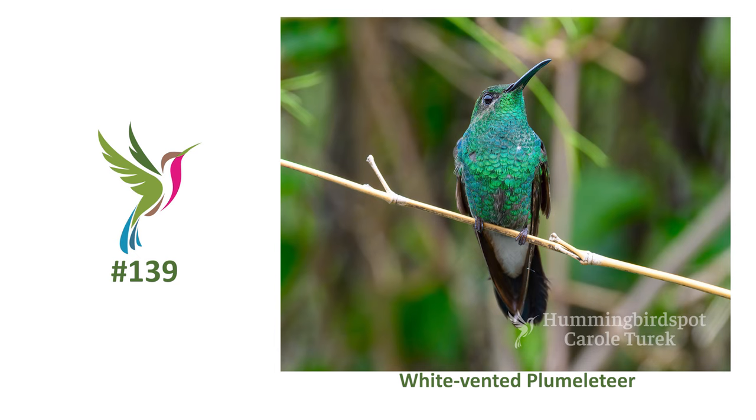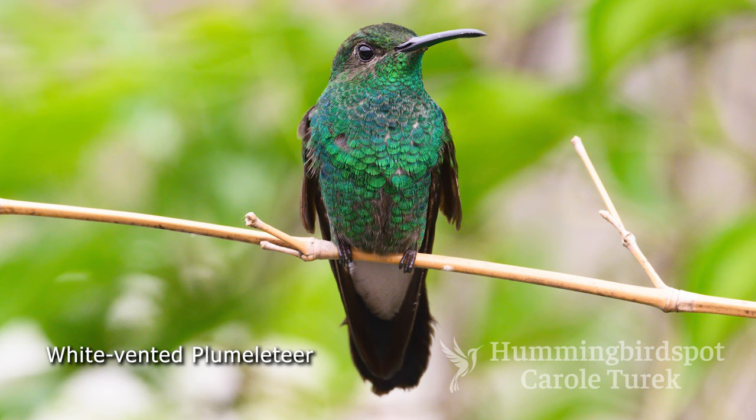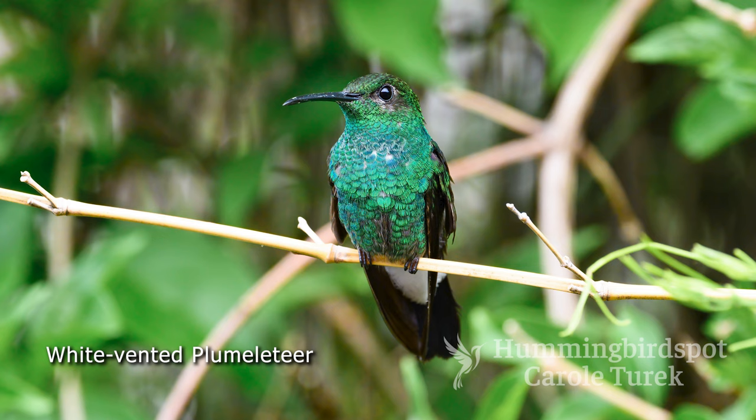There was another new species for me that we saw here: the white-vented plumuletier. This hummingbird is green and turquoise with snowy white undertail coverts, and this bird is found in Panama and from Venezuela through Colombia down into southern Ecuador.